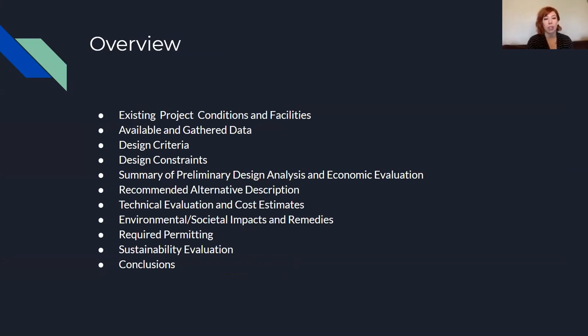Here's what our presentation is going to consist of today. We've got our existing project conditions and facilities, our available and gathered data, our design criteria and constraints, a summary of our preliminary design analysis and economic evaluation, our recommended alternative, our technical evaluation and cost estimates, environmental and societal impacts and remedies, required permitting, a sustainability evaluation for longevity of the design, and our closing statements.